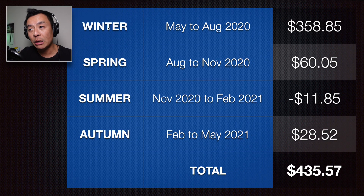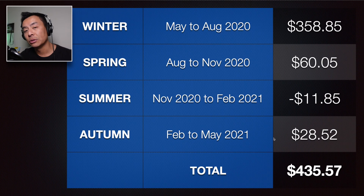Let's have a look at a running 12-month total. Over the last four power bills over the last 12 months, winter by far has been the most expensive: May to August 2020 was $358.85. The next cycle in spring between August and November 2020 was $60.05. In summer between November and February it was minus $11.85 — nice to get a credit in summer. And this bill in autumn, February to May 2021, $28.52 — making the total for the last 12 months $435.57. I tend to do a yearly roundup and payback update for my Tesla Powerwall 2, and it's good to see that figure is keeping consistent with previous years.